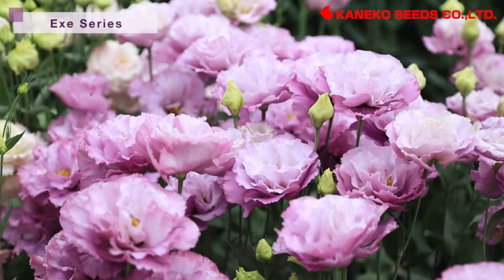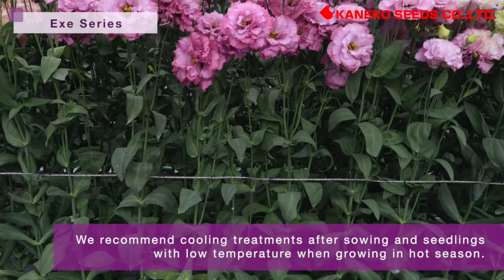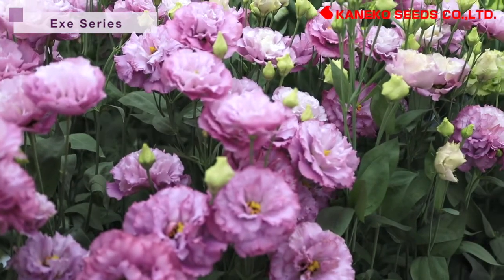Since this series is a little susceptible to rosetting, we recommend cooling treatment after sowing and growing seedlings at low temperature when growing in the hot season. We also recommend removing excess buds and branches to grow bigger flowers.